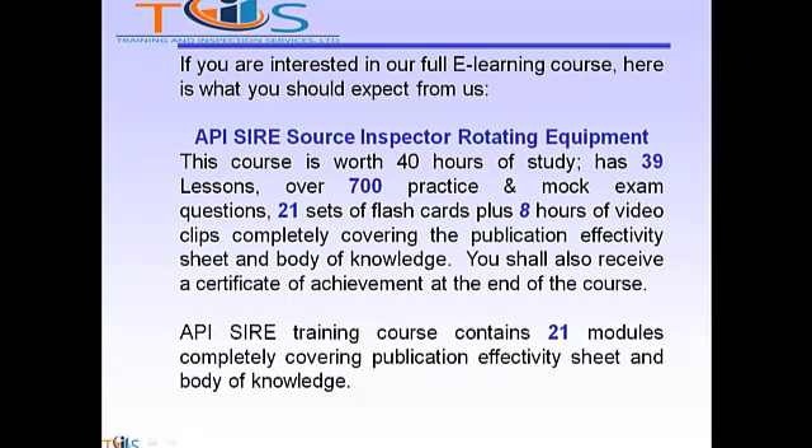If you are interested in our full e-learning course, here is what you should expect from us. The API Source Inspector Rotating Equipment course is worth 40 hours of study, has 39 lessons, over 700 practice and mock exam questions, 21 sets of flashcards, plus 8 hours of video clips completely covering the publication effectivity sheet and body of knowledge. You shall also receive a certificate of achievement at the end of the course.